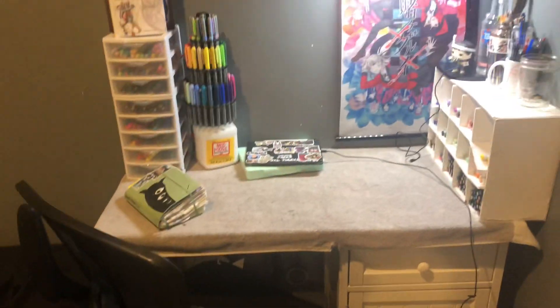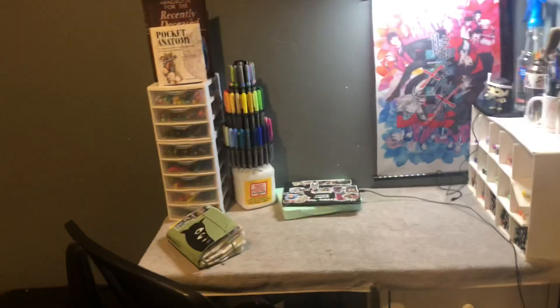I'm going to do a desk tour and then all the stuff I use, because I'm too lazy to answer the questions individually 50 million times. So yeah, we'll do this.